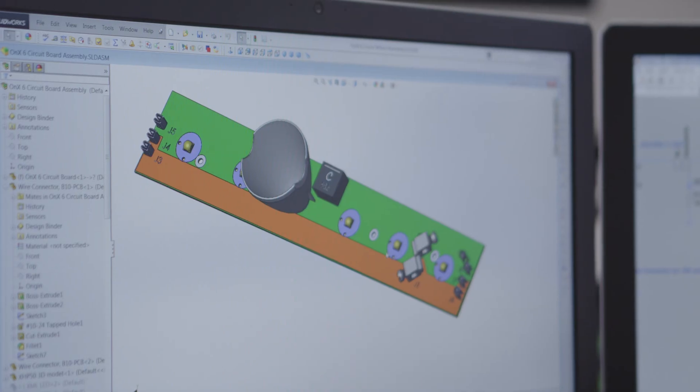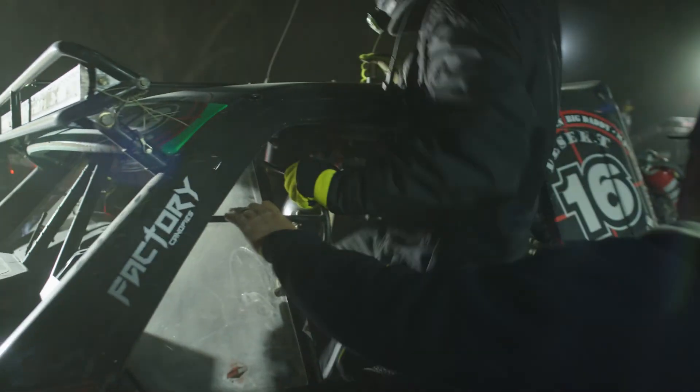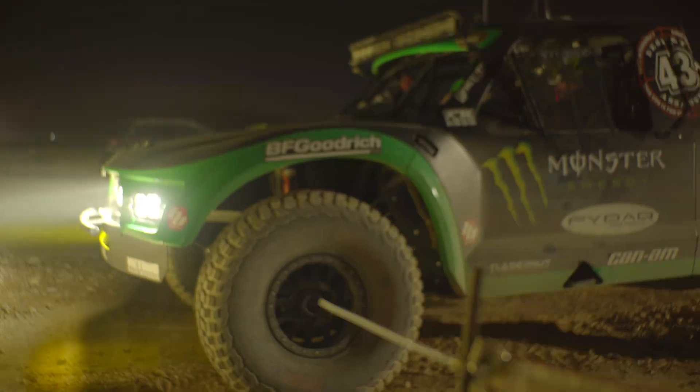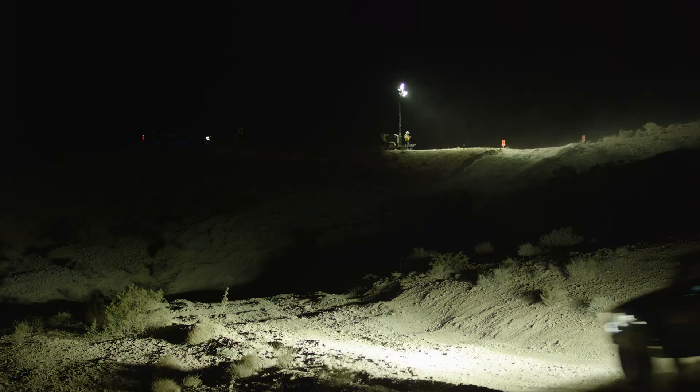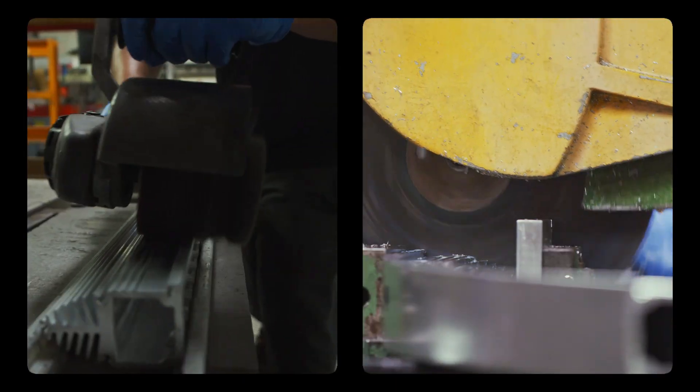All of our optics are designed in-house by a dedicated team of engineers with first-hand knowledge and experience to deliver the best results for professional riders and drivers. The ability to put all of the light right where it's needed is the end result of years of research, building and racing.